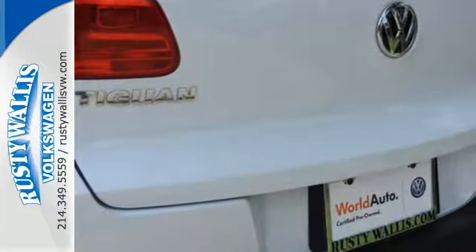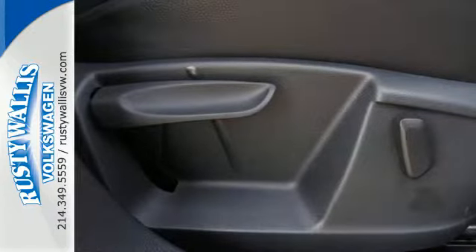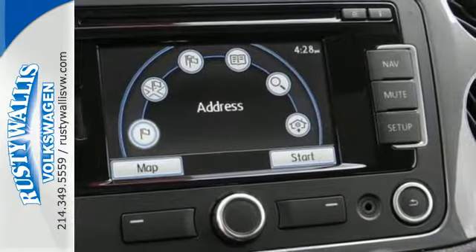With up to 56.1 cubic feet of cargo space, plus tons of great standard equipment, like heated mirrors, keyless entry, multiple airbags, and stability and traction control.